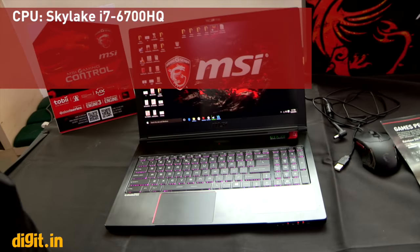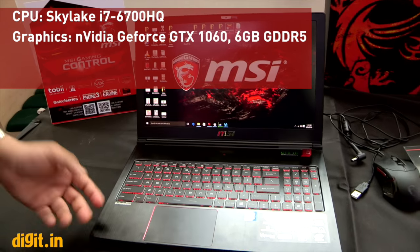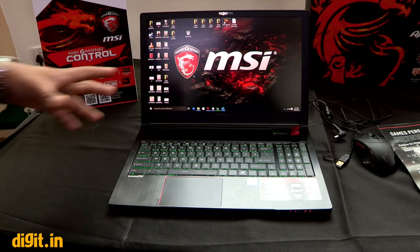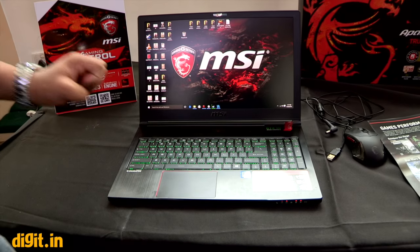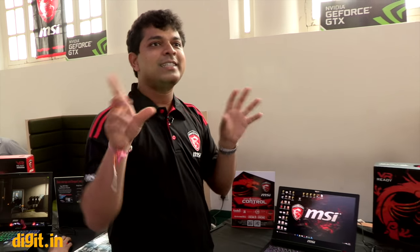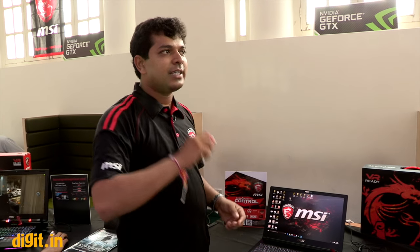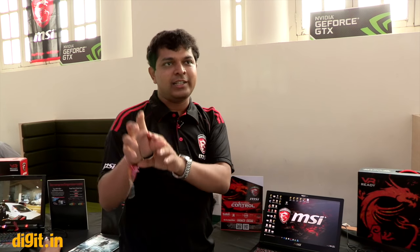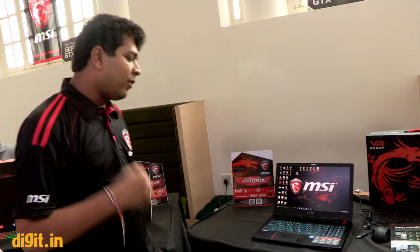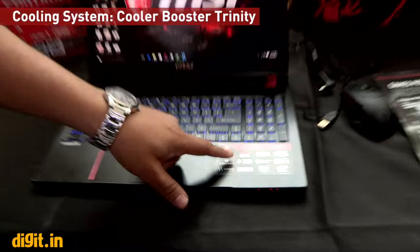The specs of the Stealth Pro are similar to the Apache Pro — it has the GTX 1060, SteelSeries keyboard, and Dynaudio speakers. A special feature is Nahimic audio: while playing CS:GO, you can set Nahimic to detect the direction audio is coming from. It puts a compass on your screen so you can see where enemy sounds are coming from and aim directly there.